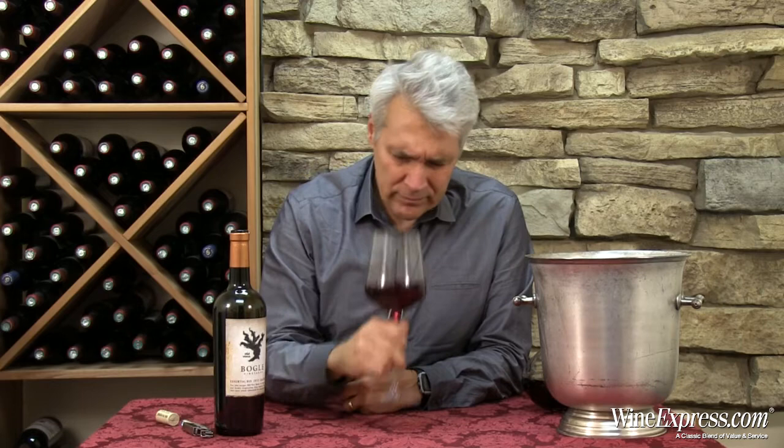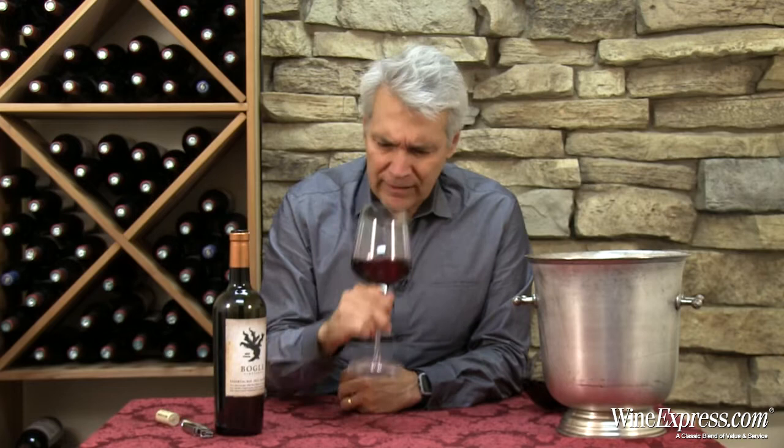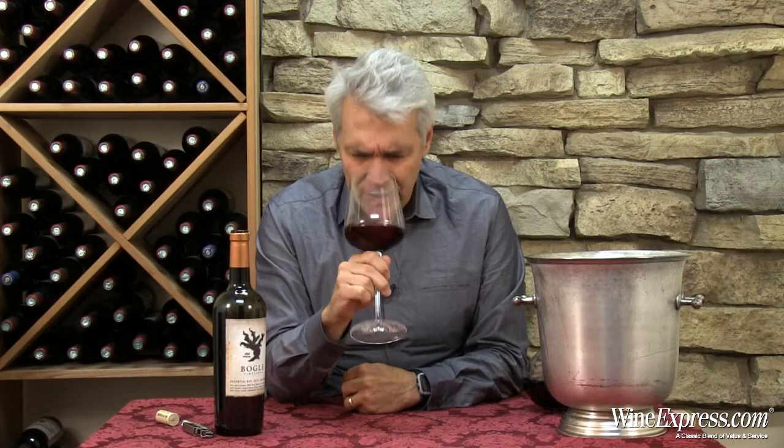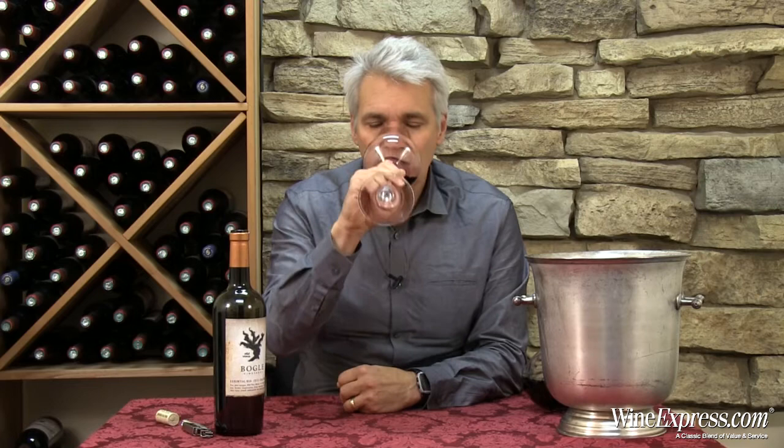On the nose I immediately get lavender, cherry, strawberry, a little bit of vanilla. It's a nice floral thing — almost like lavender rose petal — and then even more cherry, with just a little bit of cedar spice underneath. Really nice and vibrant.